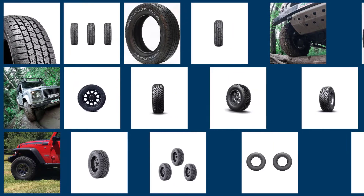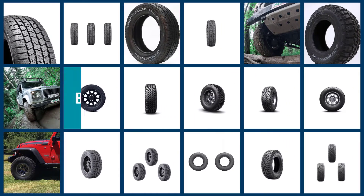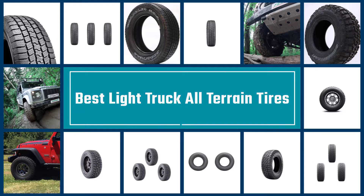There are so many tire brands available on the market today that choosing the right one for your needs can prove to be an overwhelming process. We have researched and reviewed five of the most popular all-terrain tires out there to make it easier for you to make your choice.